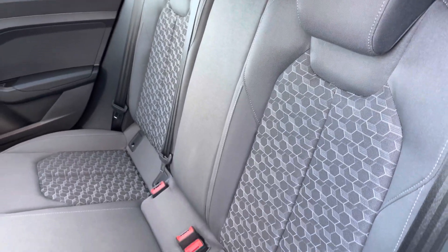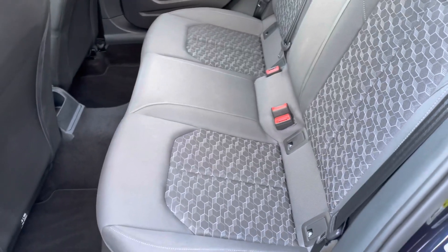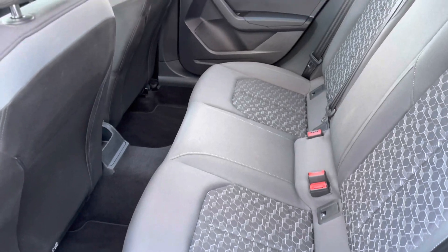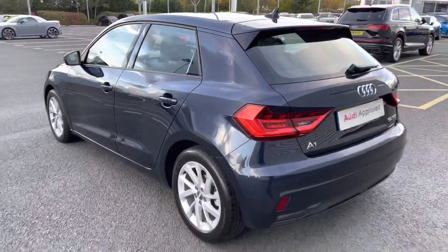Towards the interior of this 5-door, 5-seater Audi vehicle, you'll be able to see that the seats are finished in cloth upholstery. We do have ISOFIX anchor points to the outer rear seats, which is the safest way to install child car seats.